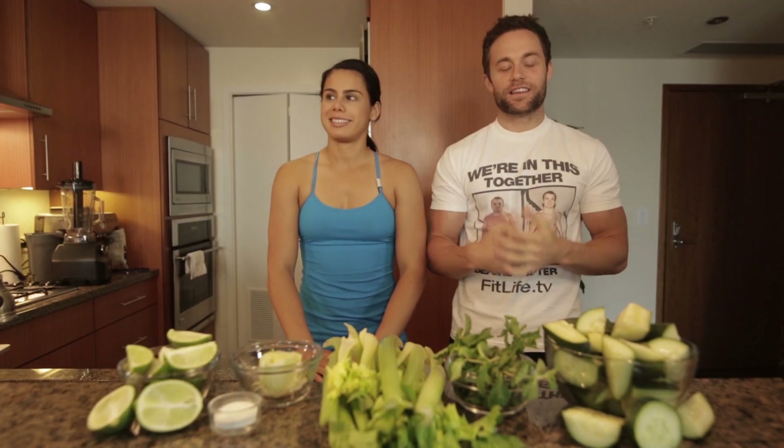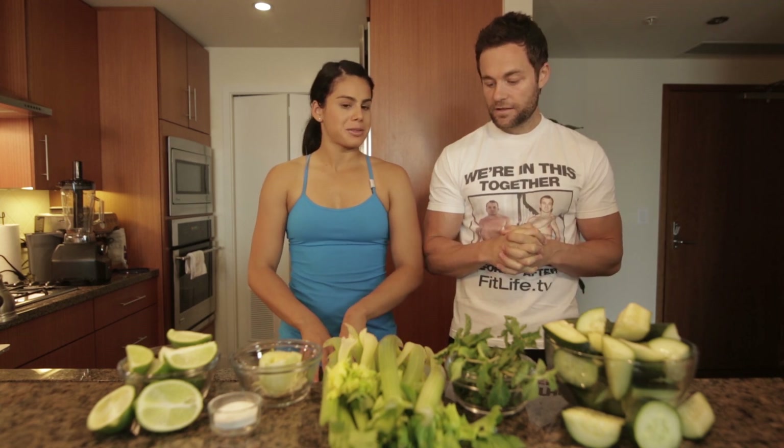We call her C. Dizzle in the office. What a day to talk about beating sweet cravings on my birthday — I'm not going to be having cake, I'm going to be having a juice.